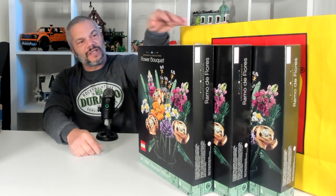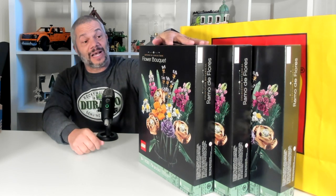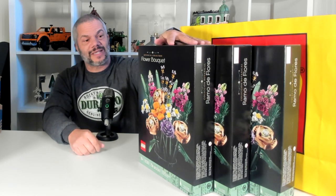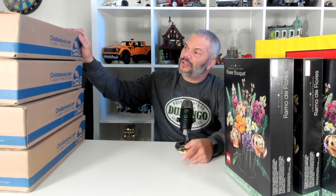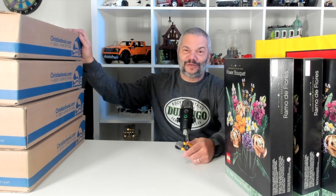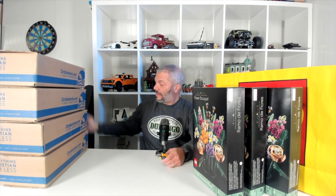I was able to purchase these two sets on sale from Walmart. These are generally $59 and were on sale for $47. As I look to purchase more sets I want to make sure I find some new sources to get Lego sets. Here you'll see that this is Christian Books — I've never purchased anything from Christian Books before, but they do sell Lego sets and they actually had some sets I was looking for that were on sale.